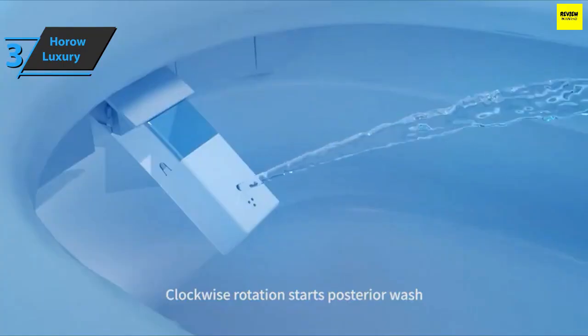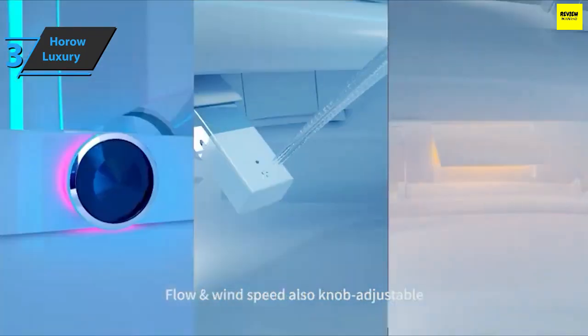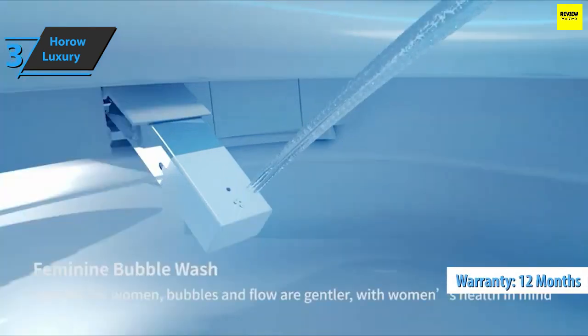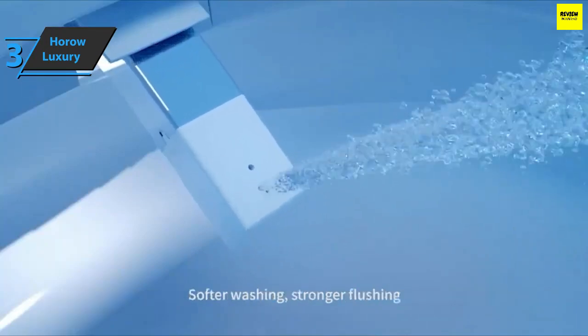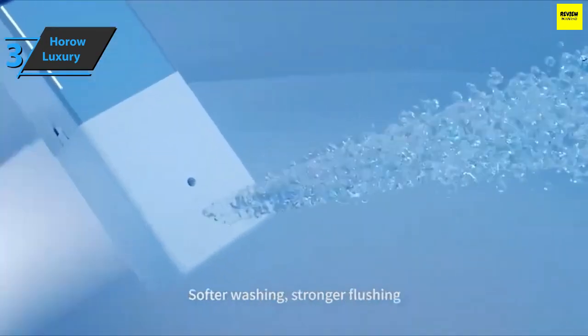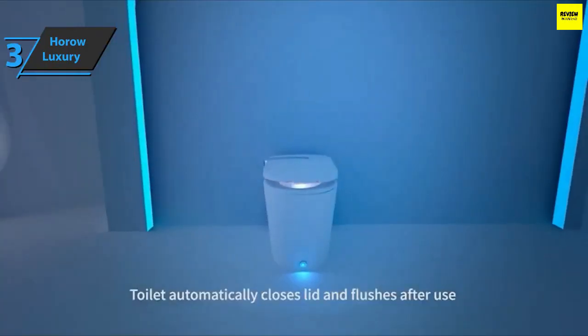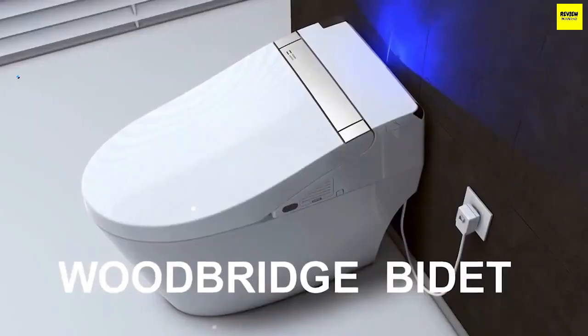Another important advantage is that this product provides you with absolute comfort because the heating board will keep you warm, so you won't feel the cold as with other toilets. Users also have a 12-month warranty and great customer service. The dimensions of the product are 26.97 by 15.75 by 18.5 inches, while the weight is 105.8 pounds. If you can afford this beast, we say go for it.